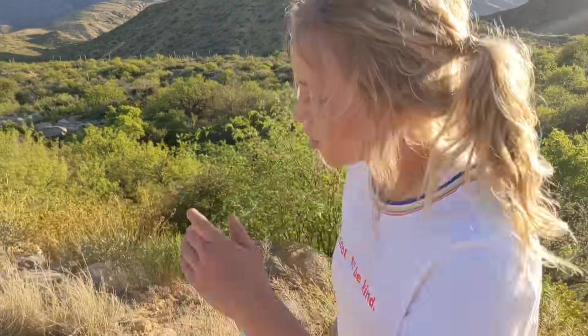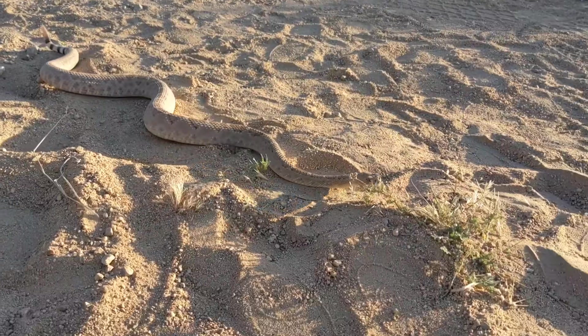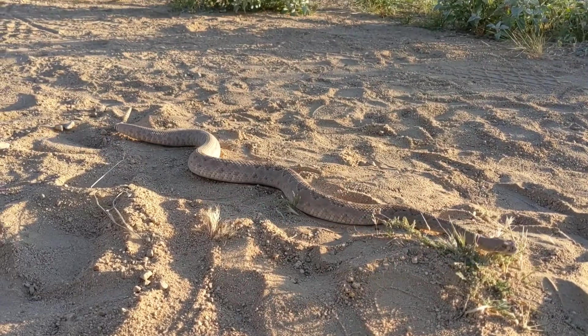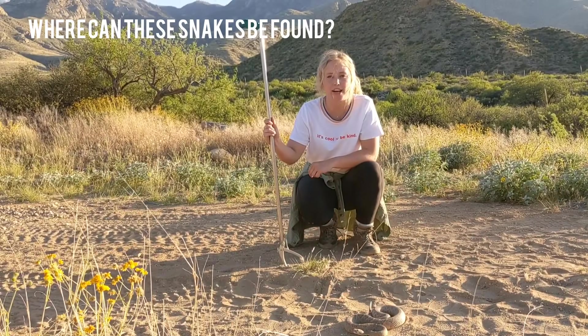Hey guys, today we're going to be talking about western diamondback rattlesnakes. We caught one today, so we're going to answer a few questions that a lot of people have — like where they live, what they eat, and what their habitat looks like. There's a lot of information to learn about these snakes, so we're going to try to fill you in.